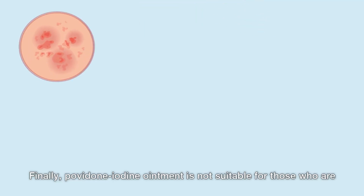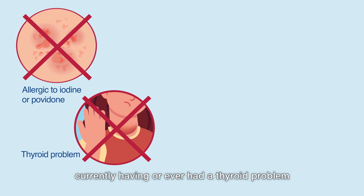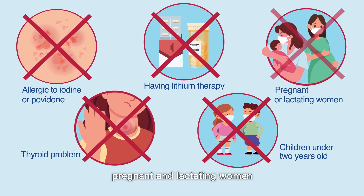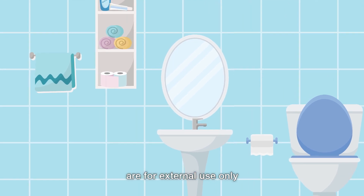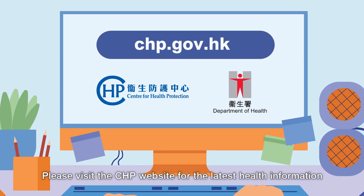Finally, povidone iodine ointment is not suitable for those who are allergic to iodine or povidone, currently have or ever had a thyroid problem, are currently having lithium therapy, children under two years old, or pregnant and lactating women. Besides, the two decolonization products mentioned above are for external use only. Remember to keep them out of reach of children. Please visit the CHP website for the latest health information.